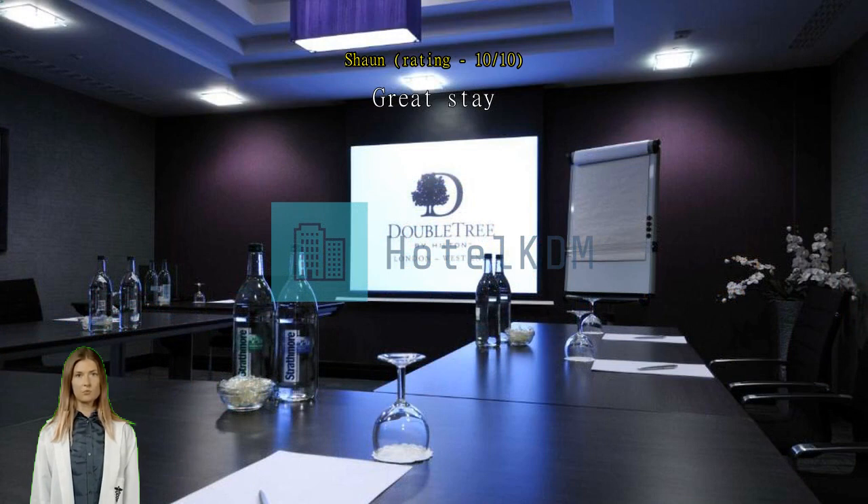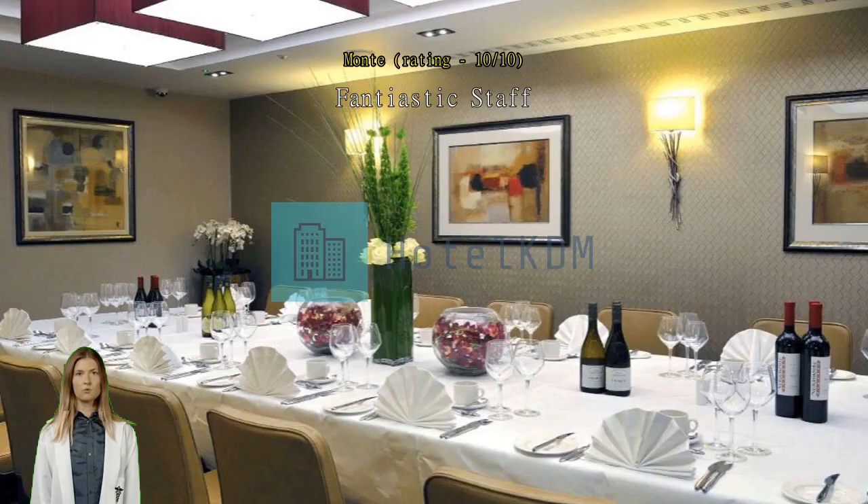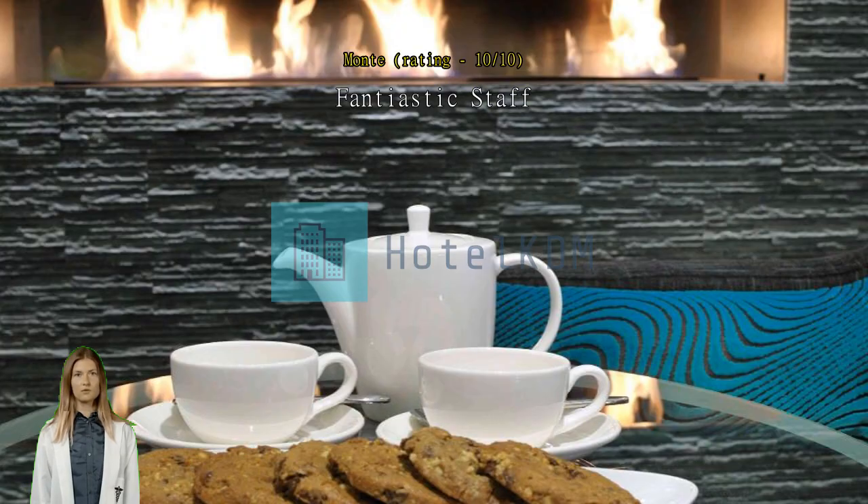Fantastic staff. All of the staff, especially the manager Alexander, were very gracious and professional. Our room was beautiful and clean. Thank you for a wonderful stay in London.